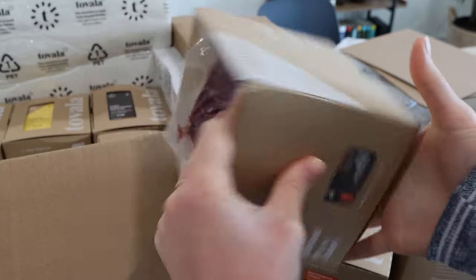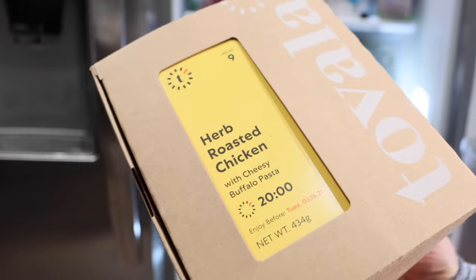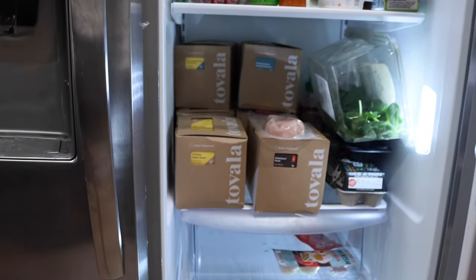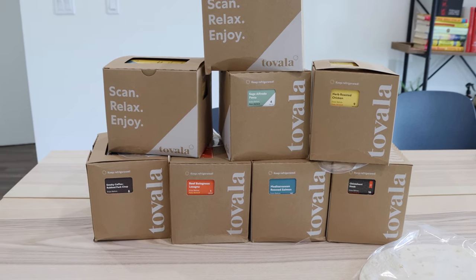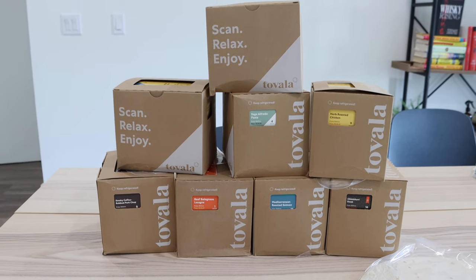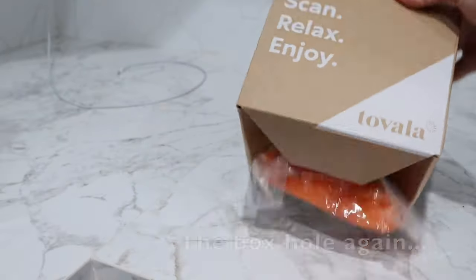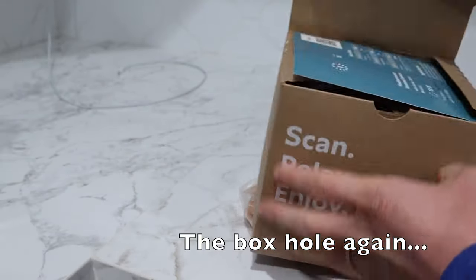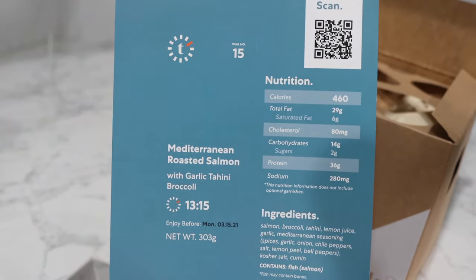A couple of nitpicky things I didn't love about the packaging: the boxes have holes in the bottom, so when you pick them up, individually packaged meats just fall out. Also, you can't see calorie counts or nutritional information on the outside of the box — you have to open it up to find that information. If I was trying to choose between meals and wanted a lower-calorie option, I didn't like having to unpack everything just to see that.